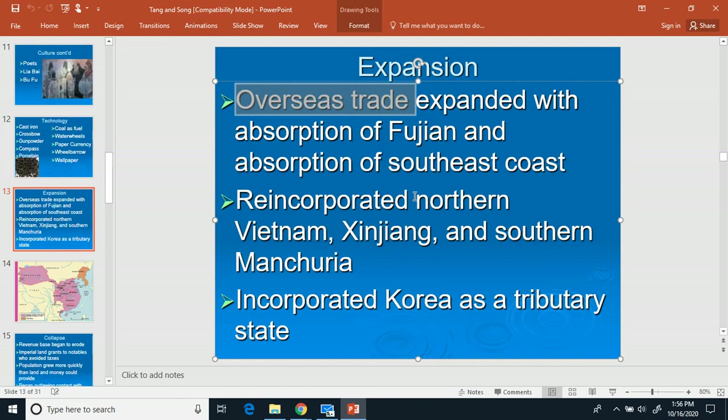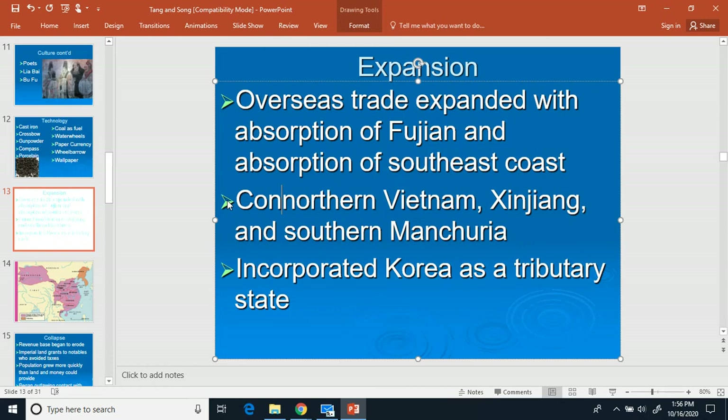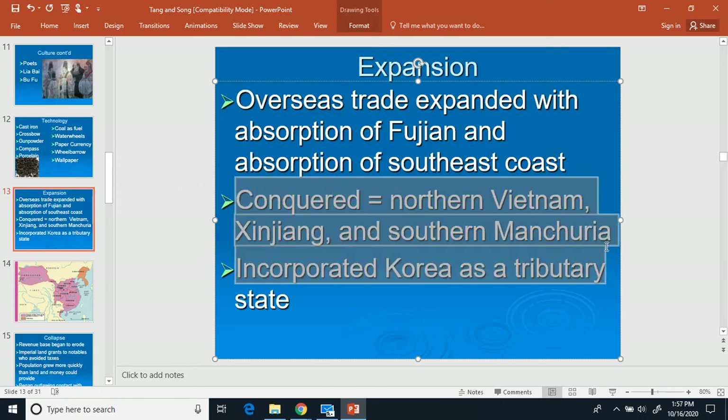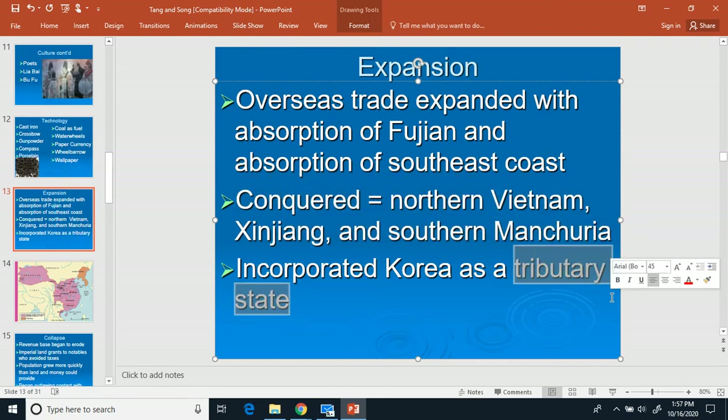There are also places the Chinese ended up conquering. Make a two and write down conquered: North Vietnam, Xinjiang, and Southern Manchuria. Korea is what's called a tributary state — a tributary state basically means paying tribute money to another nation so they won't attack you.